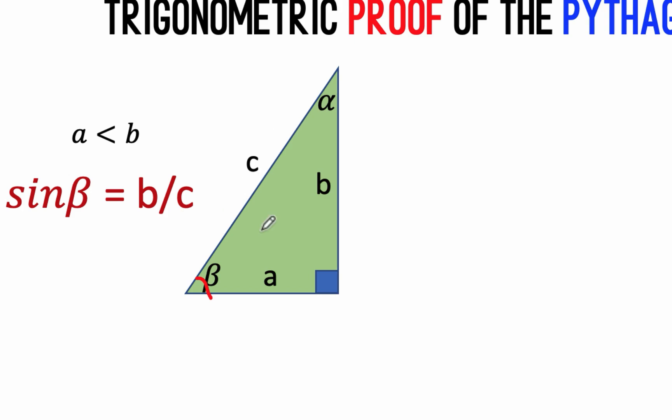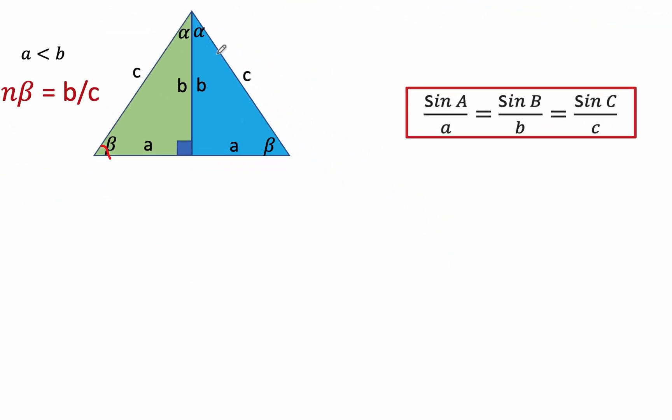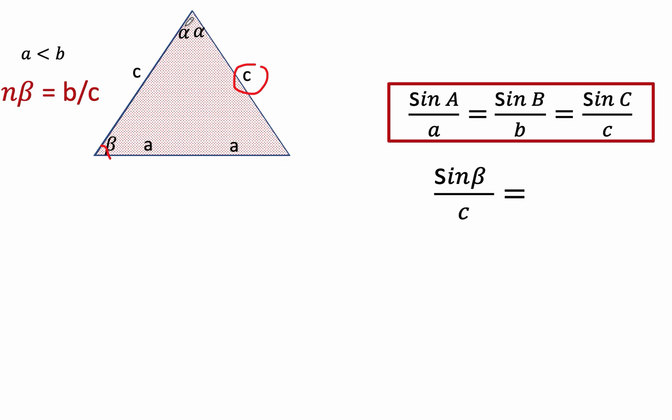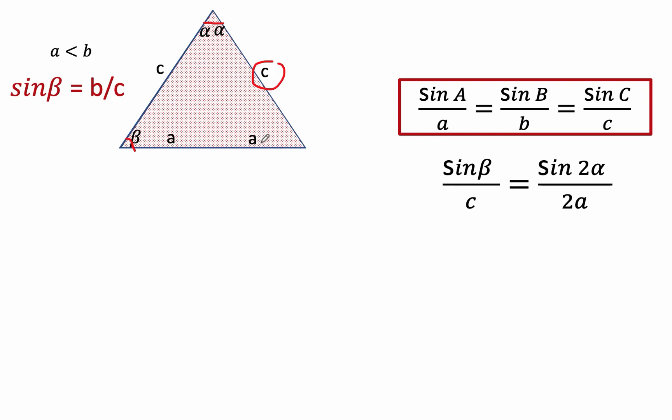Then let's reflect this right triangle across the vertical axis to form this other right triangle, and let's label the parts and the angles. Now let's remember the law of sines. The law of sines says the sine of the angle over its opposite side is equal to the sine of the other angle over its opposite side, and is equal to the sine of the third angle over its corresponding opposite side. If we now look at this triangle and use the law of sines, we can say that the sine of beta over side C is equal to the sine of angle 2 alpha over its opposite side, which is A plus A or 2A.